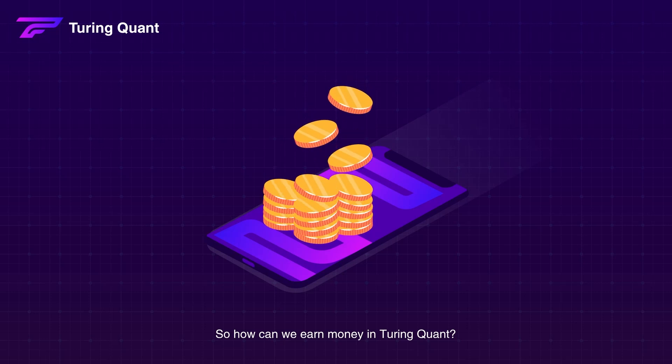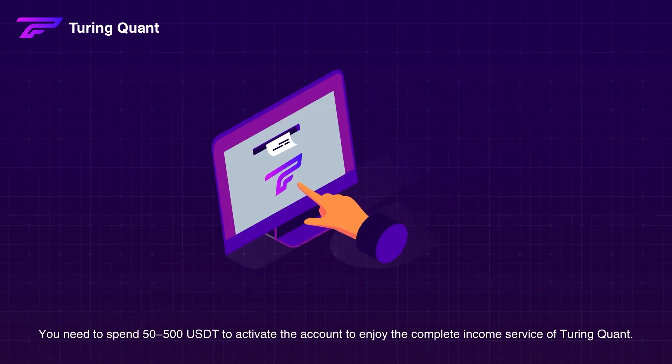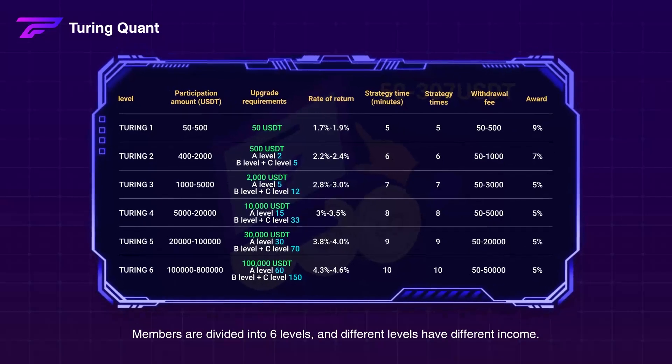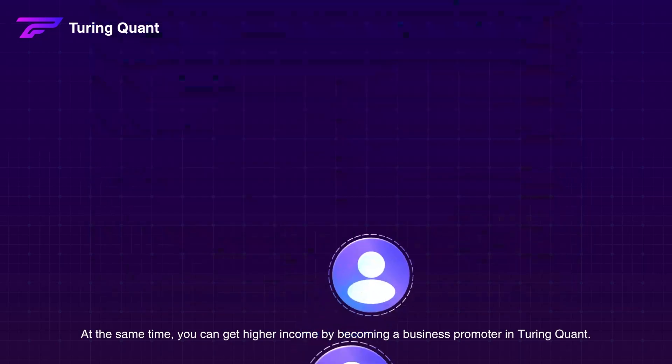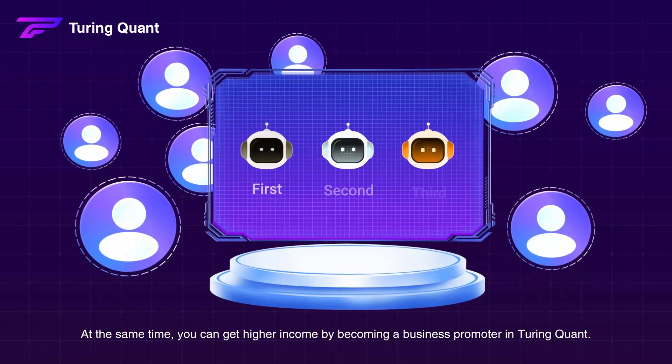So how can we earn money in Turing Quant? You need to spend $5,500 USDT to activate the account to enjoy the complete income service of Turing Quant. Members are divided into six levels and different levels have different income — the higher the level, the higher the income. At the same time, you can get higher income by becoming a business promoter in Turing Quant.